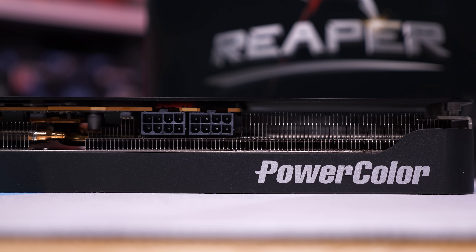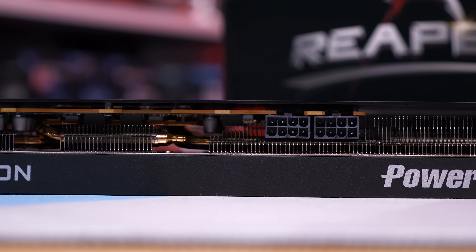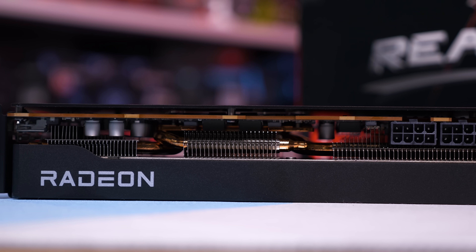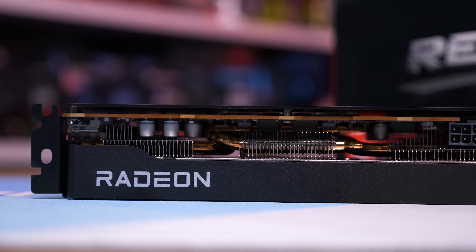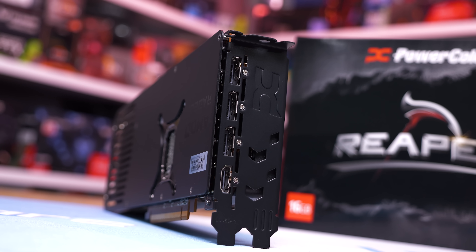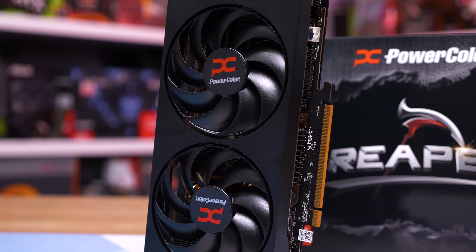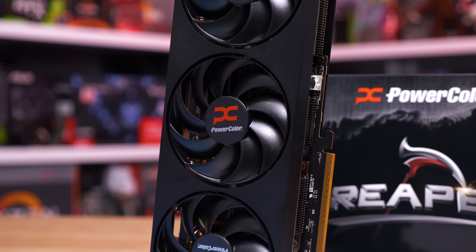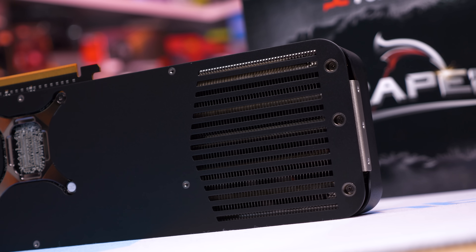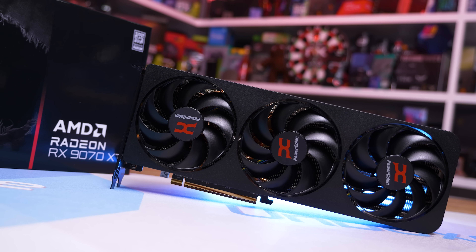A key feature of the Reaper is how compact it is — measuring just 291mm long, it's one of the shortest 9070 XTs on the market. But it's the height and width that are most remarkable: just 111mm tall and 40mm wide, making it the only dual-slot 9070 XT we've come across. It also weighs just 905 grams, much lighter than even the Hellhound and Azrox Steel Legend. Despite its compact size it still has three fans, an aluminium backplate with a pass-through area, two 8-pin power connectors, and standard IO with three DisplayPort and one HDMI output.